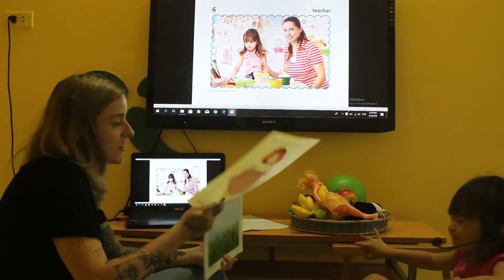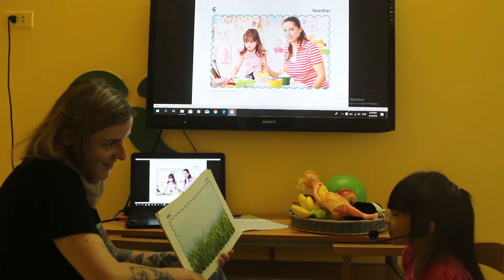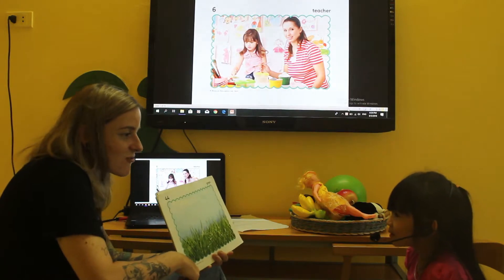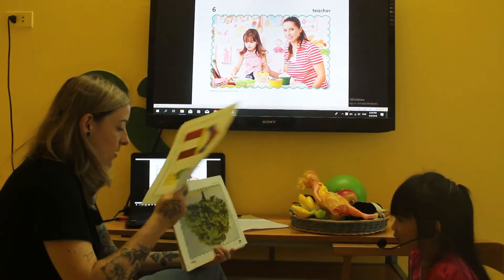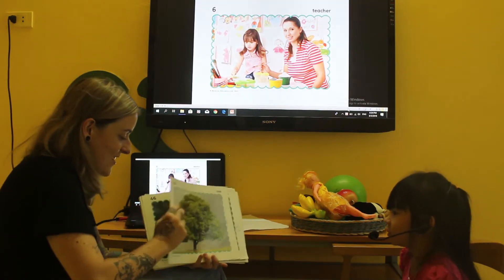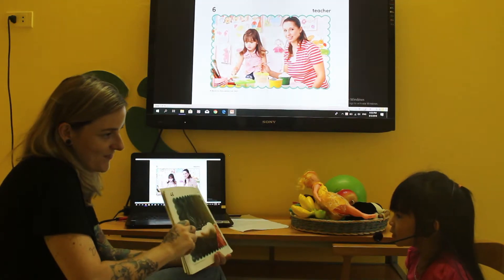Good. What's this? Can you remember? It's a tree. It's a tree. Good.